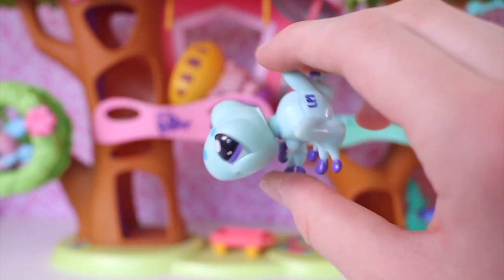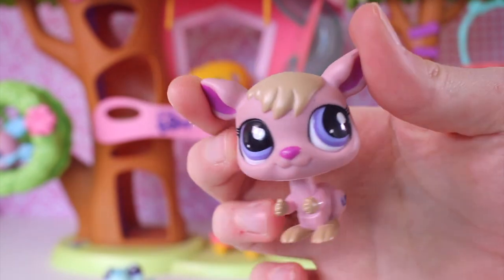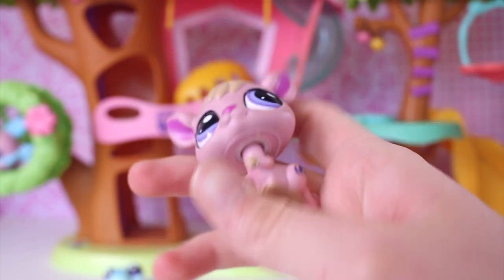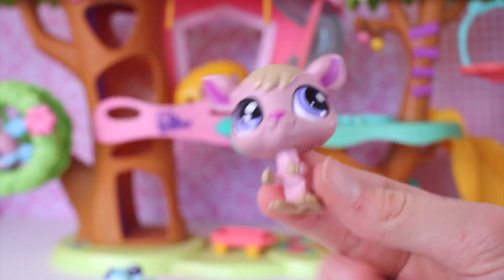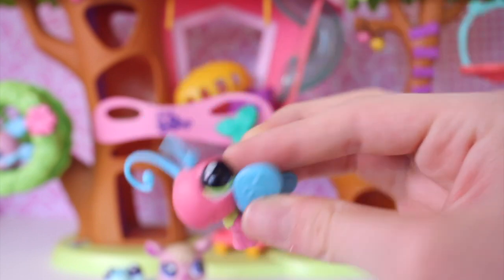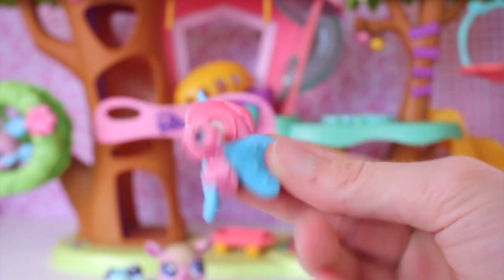So the first pet we have is this frog — I actually already have this one but it's super cute. The next one is this kangaroo, which I already have but it's up for trade. It's a little dirty but I'm okay to clean that. The eyes are really cute and huge, and the color scheme is awesome. And the next one is this butterfly — I have this one too but it's still really cool. I like the Selfias a lot because the color scheme is awesome and vibrant, and it's in super good condition.